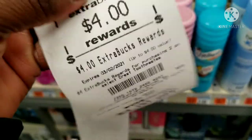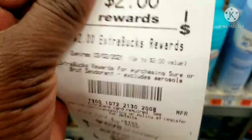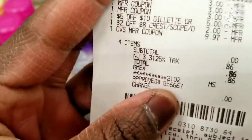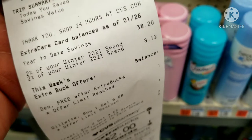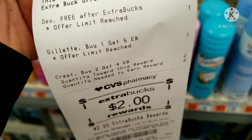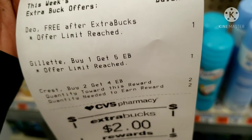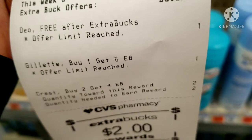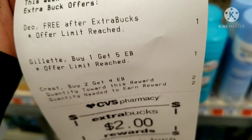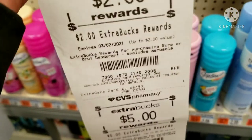I got back five dollars for the Gillette and four dollars for the Crest — a total of eleven dollars back after rolling ten dollars in Extra Bucks and paying 86 cents in tax. All three items were free. Note that the Sure is a limit of one and the Gillette is also a limit of one. If you have the Gillette CRT or the Crest CRT, go ahead and do those deals to get these for free.